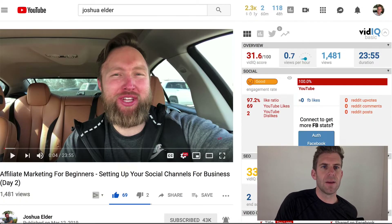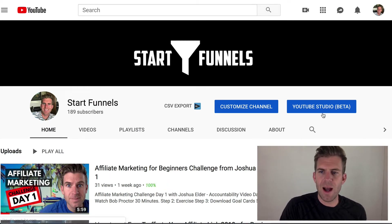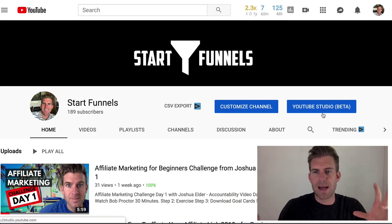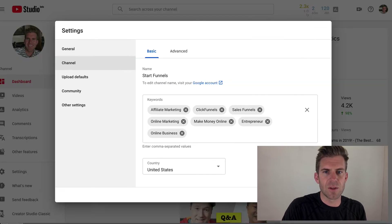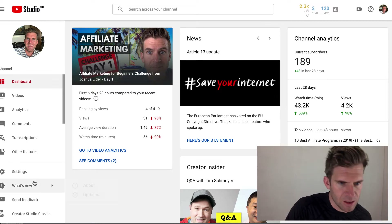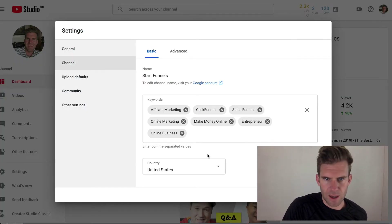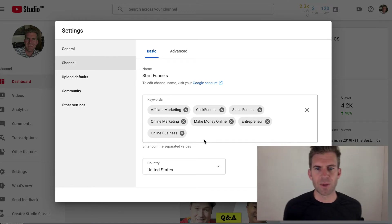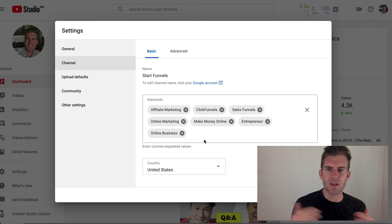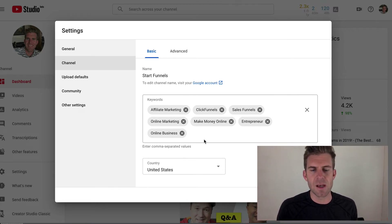For keywords, go back to YouTube Studio Beta, click on settings, then channel, and you'll see the keywords field. I've updated my keywords to: affiliate marketing, ClickFunnels, sales funnels, online marketing, make money online, entrepreneur, online business.